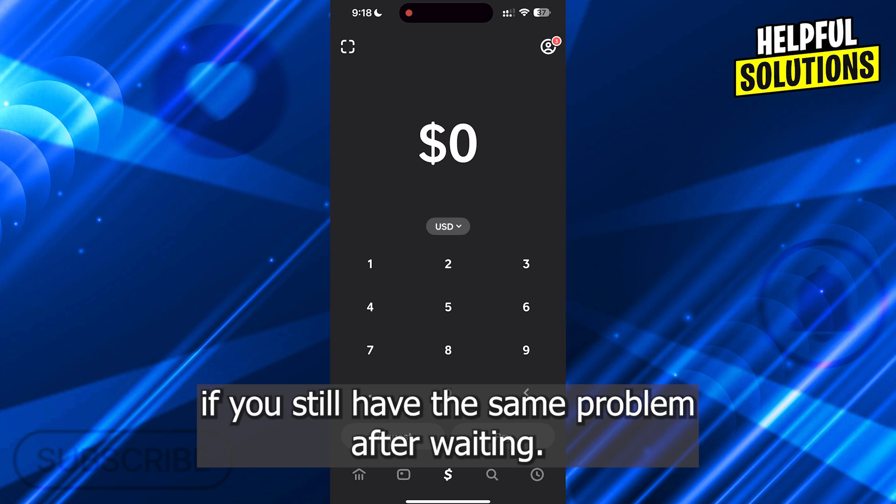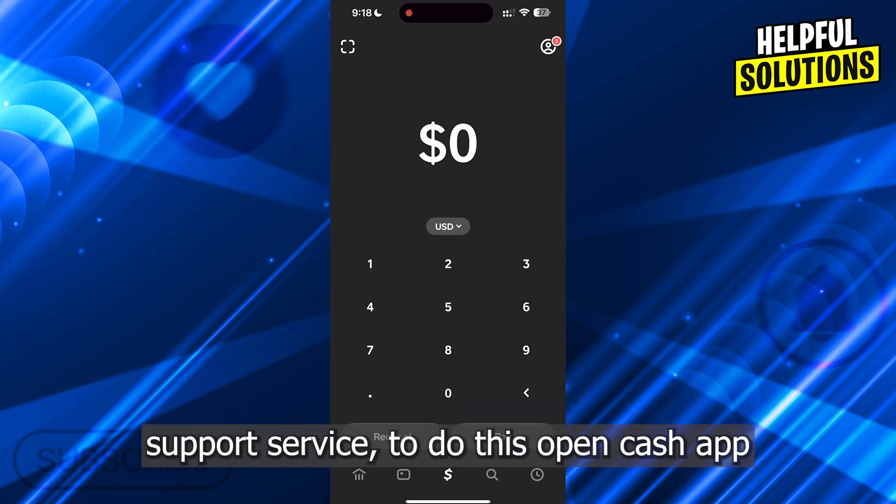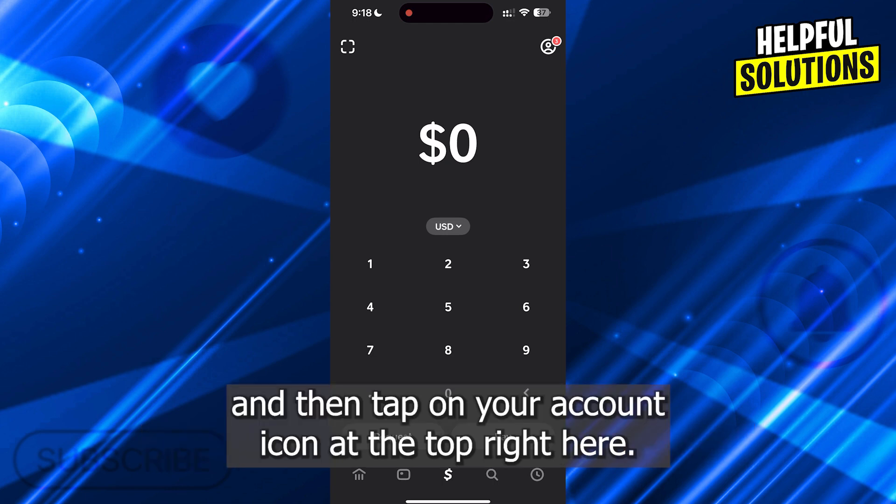If you still have the same problem after waiting, what you must do in this case is to reach out to Cash App chat support service. To do this, open Cash App and then tap on your account icon at the top right here.